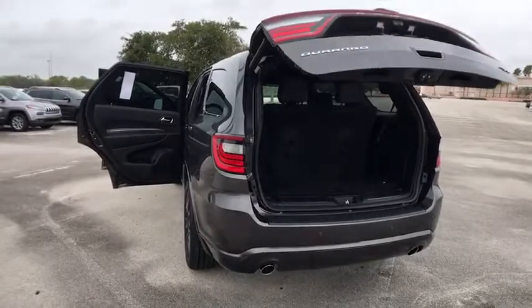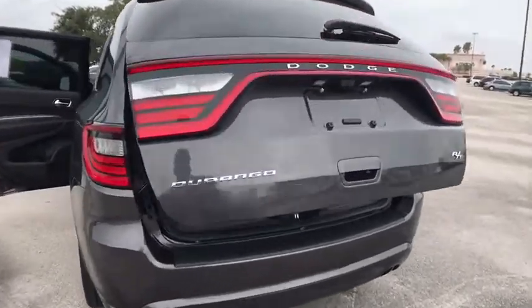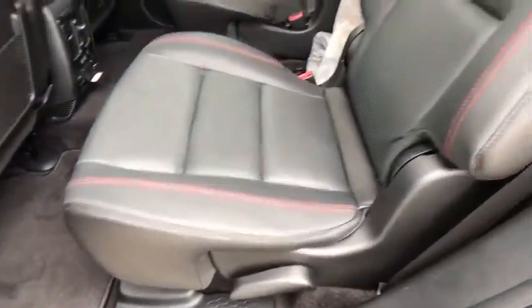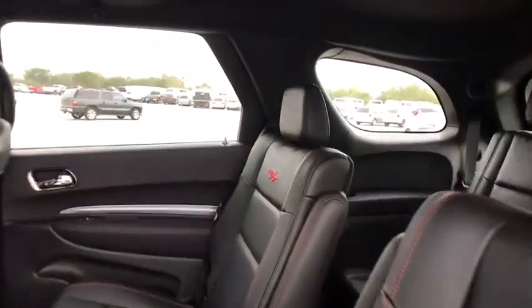Anti-lock braking system, power sunroof, backup camera, leather wrapped steering wheel, Bluetooth, adjustable steering wheel, power steering, aluminum wheels, keyless start, auto dimming rear view mirror, and four-wheel disc brakes.